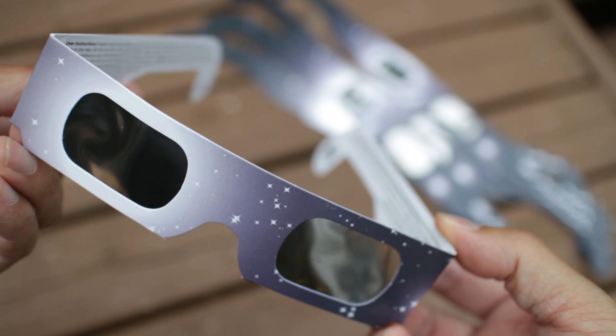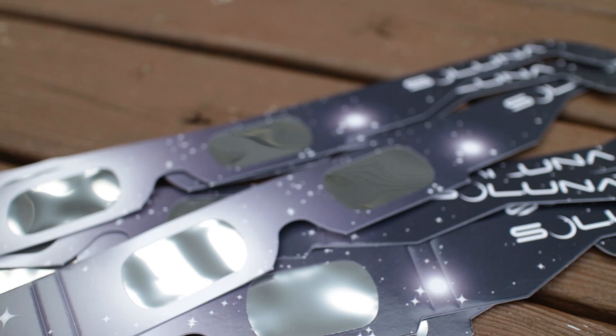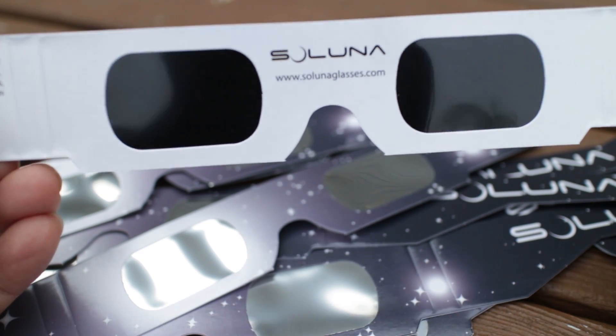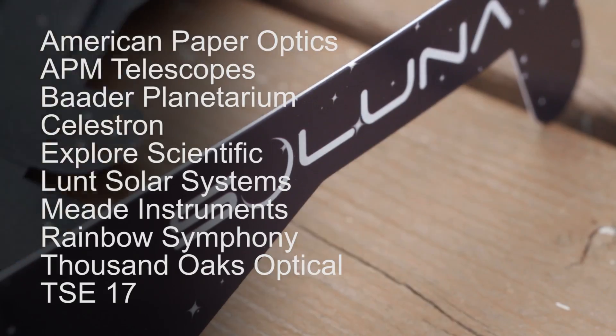These look similar to the old retro 3D glasses but with special lenses. As far as compliant solar eyewear goes, there are only a few manufacturers and brands that are approved by NASA. Here's the list.